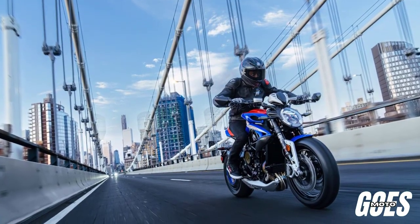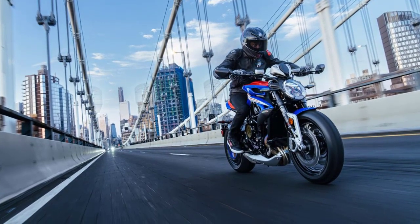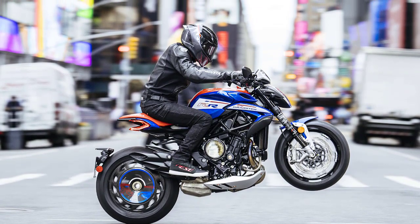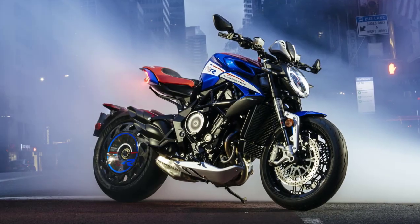Welcome back, ladies and gentlemen, to our YouTube channel, where we bring you the latest and greatest in the world of motorcycles. Today, we have a true gem for you: the highly anticipated 2023 MV Augusta Dragster America. Get ready to be blown away.